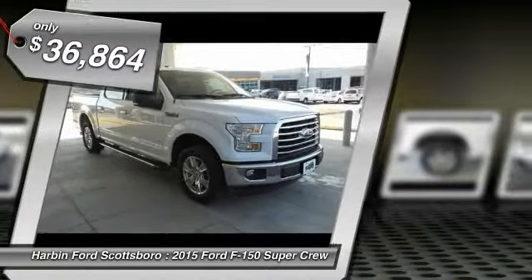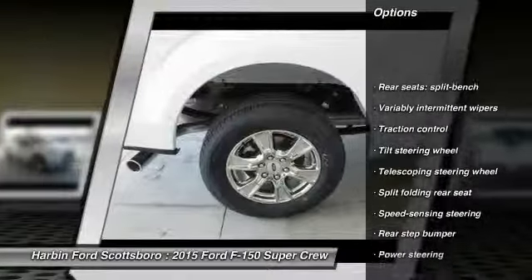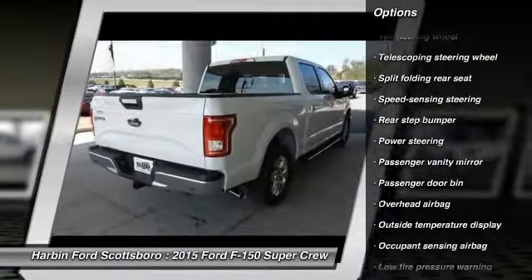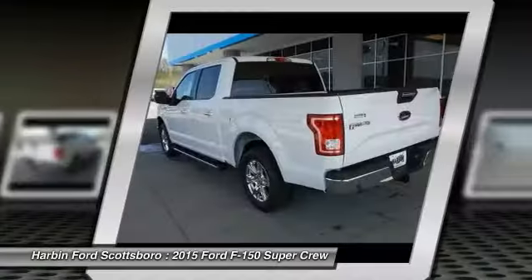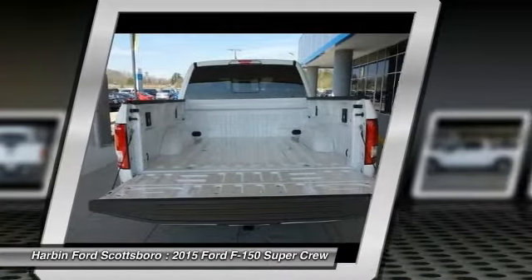Here are some of this vehicle's great options: traction control, dual airbags, power steering, front air conditioning, four-wheel disc brakes, electronic stability control, tachometer, tilt steering wheel, passenger vanity mirror, low tire pressure warning.